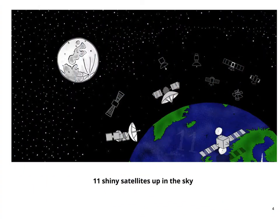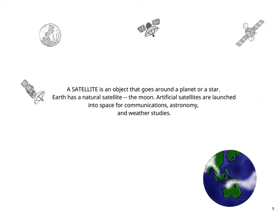11 shiny satellites up in the sky. A satellite is an object that goes around a planet or a star. Earth has a natural satellite — the moon. Artificial satellites are launched into space for communications, astronomy, and weather studies.